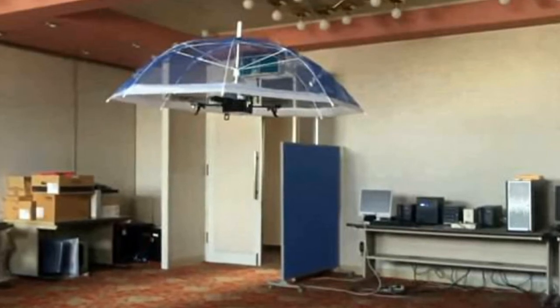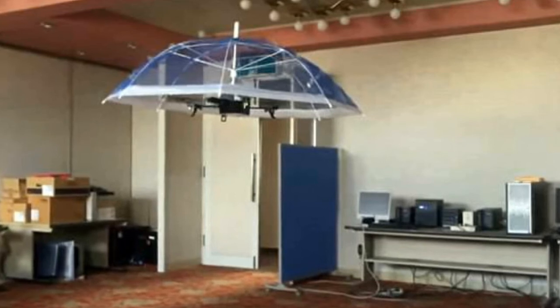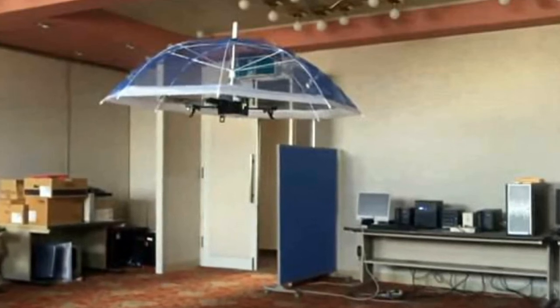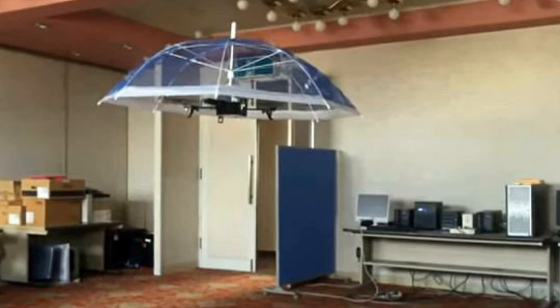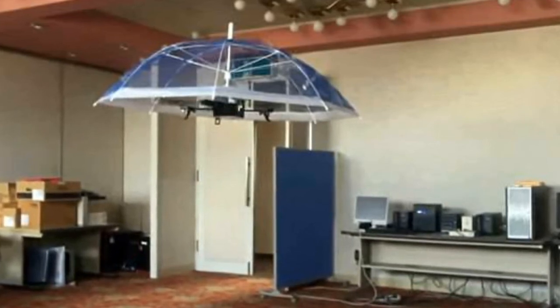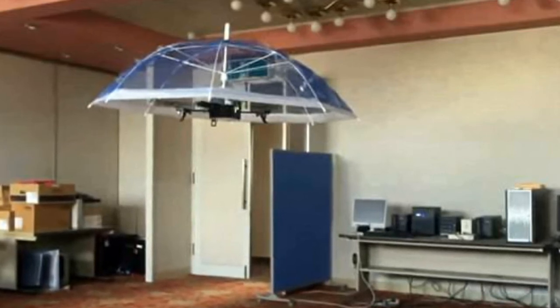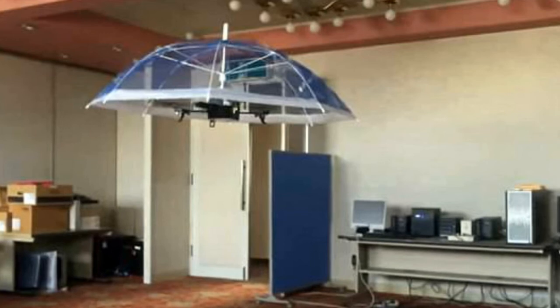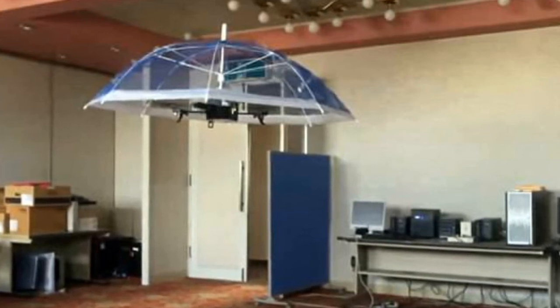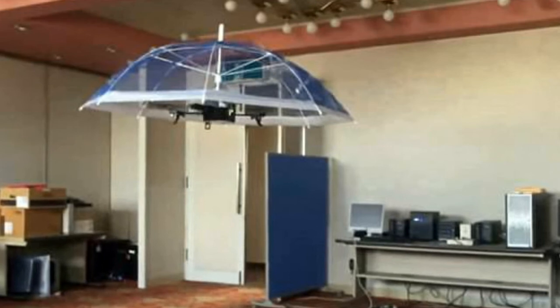By 2020, drones are expected to be a $100 billion industry. They range in size from something that could slip into your pocket right up to the behemoth weaponry used by militaries around the world. And they are not only in the skies — they can also be found driving on the ground, inspecting subsea pipelines, and crawling into tight gaps too dangerous for humans, or even rocketing off to outer space.